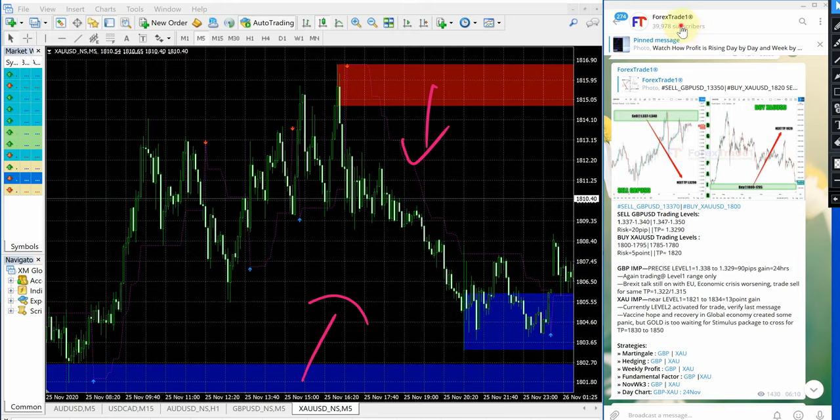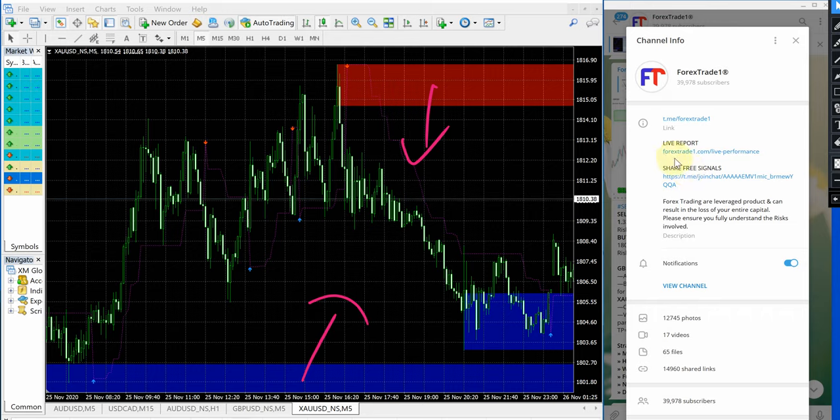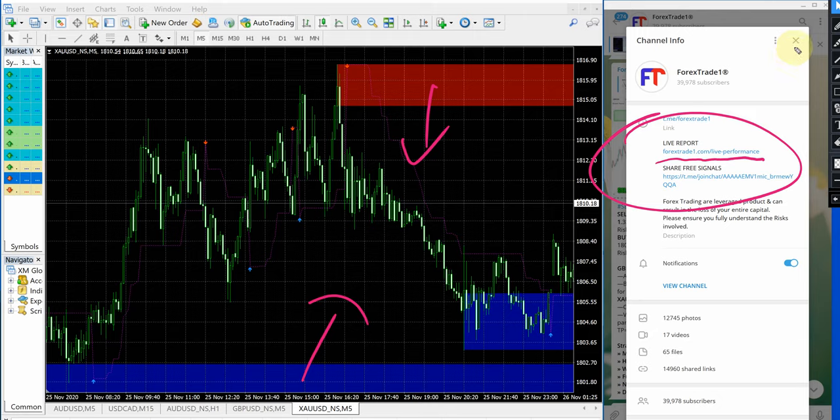We would also like to suggest you check our performance record. Our website link is forextrade1.com/live-performance — please check that as well. If you have any questions or doubts, please ask us on Telegram, WhatsApp, or through our website. Our technical and support team is available 24/7. Whenever you have any doubt about how a signal works or the performance, ask us and we will explain in detail. Thanks for watching — see you in the next performance video, thank you.